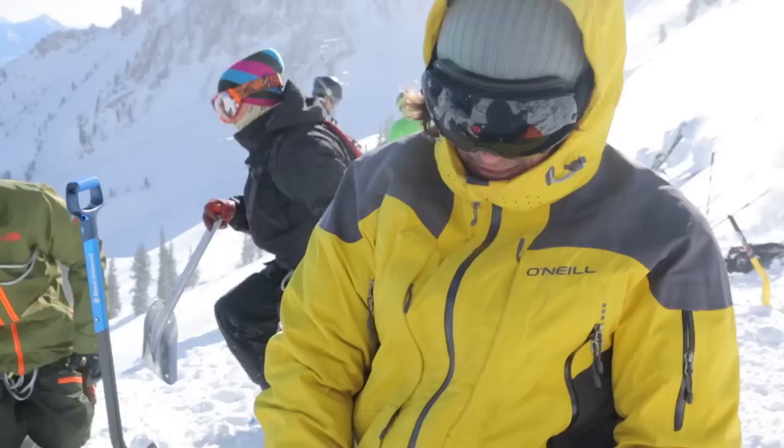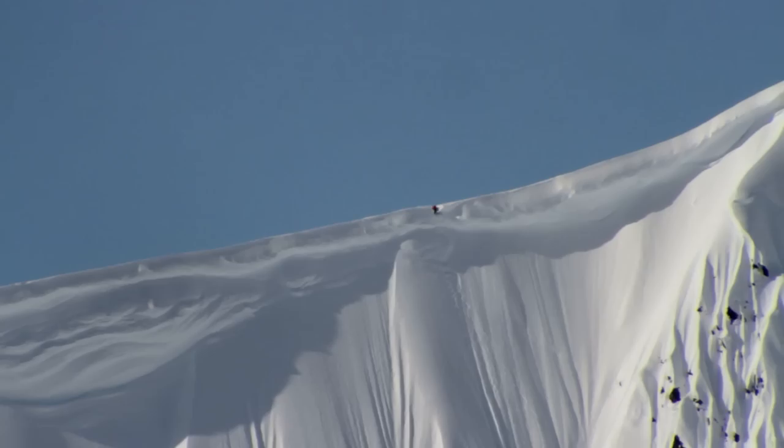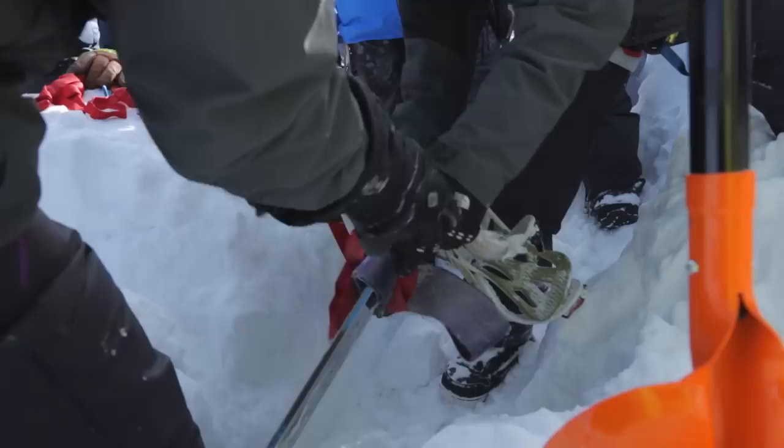What are we setting up right here? This is called a dead man, and it's an anchor. We use this a lot to find the edge of a cornice, find that perfect spot if we're going to dig a pit on the slope, and in extreme situations where you're dealing with cliffs you've got to go over. The anchors are something you really need to know — it's very simple, but there's no room for error.